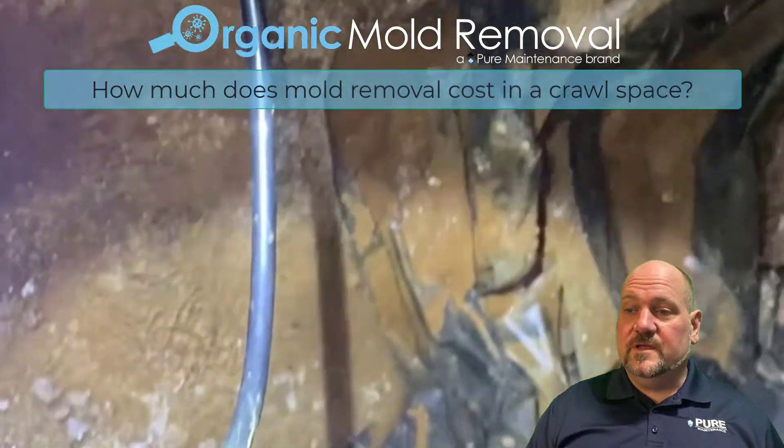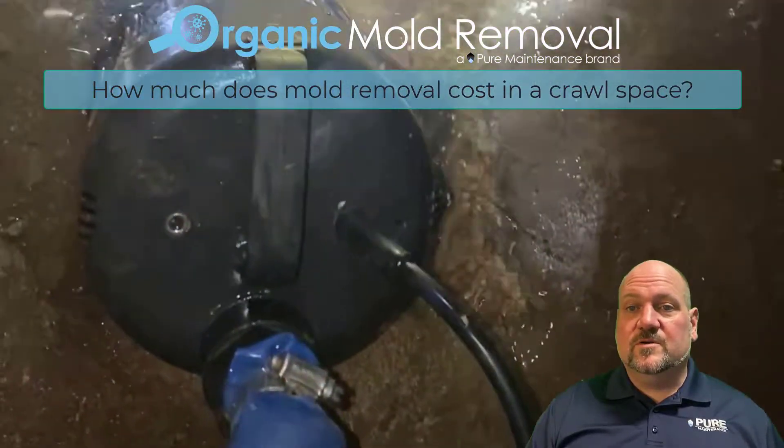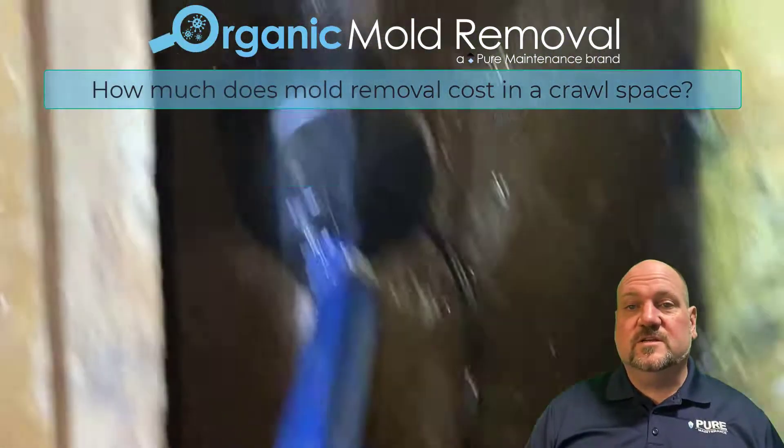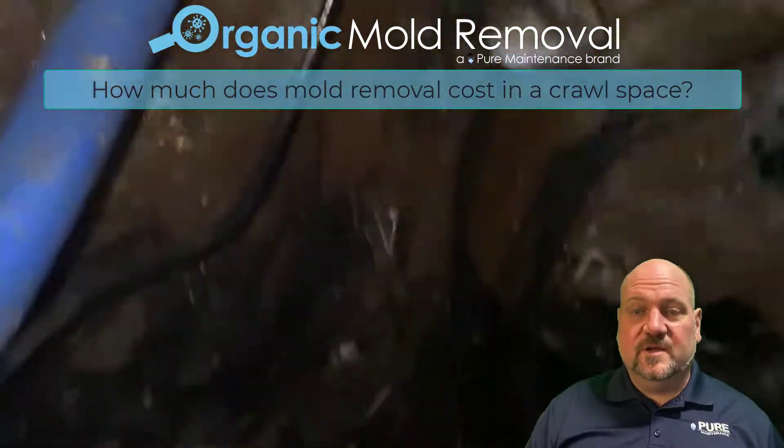If there's standing water in there, or some other water intrusion issue, or a leaky pipe that's been leaking onto the insulation, much of the insulation needs to be removed — all of that is going to vary the cost.